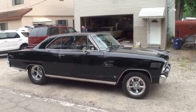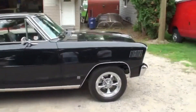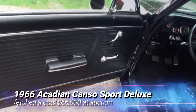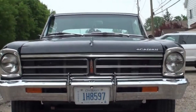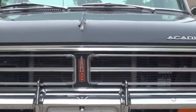Despite its smaller size, the Canso packed a punch and left an impression wherever it went. A rare gem in the classic car world, a 1966 Acadian Canso Sport Deluxe fetched a cool $66,000 at auction — proof that this car is more than just a footnote in automotive history. It's a collector's dream, embodying the spirit of Canadian ingenuity and performance.